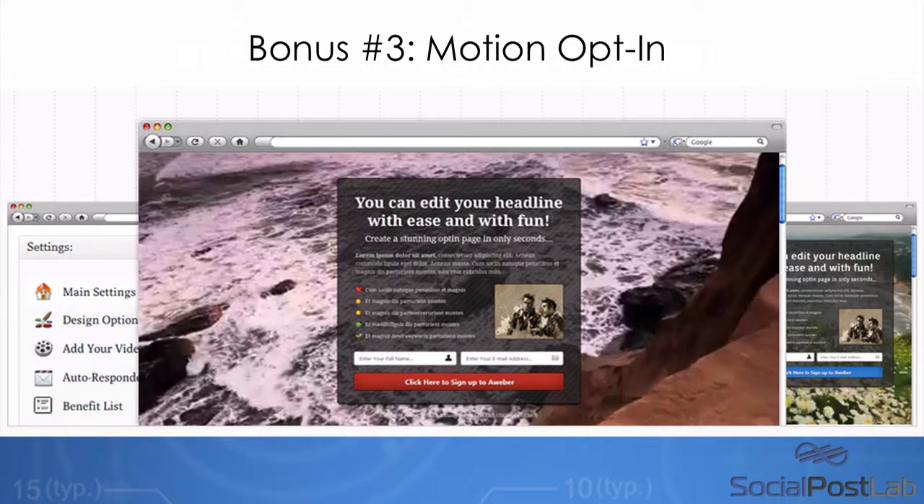As a third bonus, you're going to be able to get access to these really cool interactive opt-in pages. These create basically a video behind your opt-in, increasing conversions, increasing sales, increasing the impact that you have when people visit them. If you'd like to use software to create these types of custom effects, this is a bonus you don't want to miss out on, called Motion Opt-In.